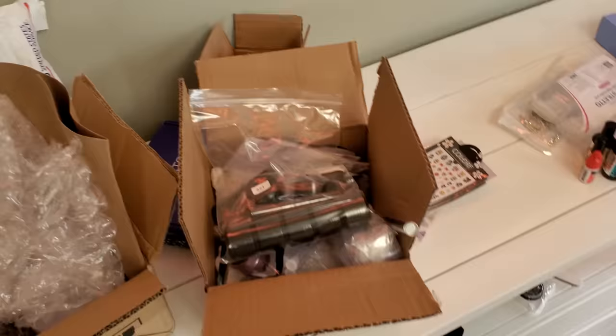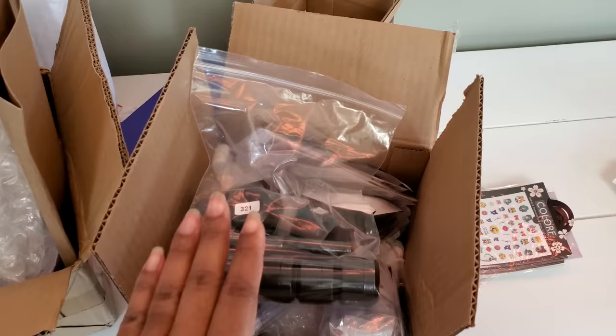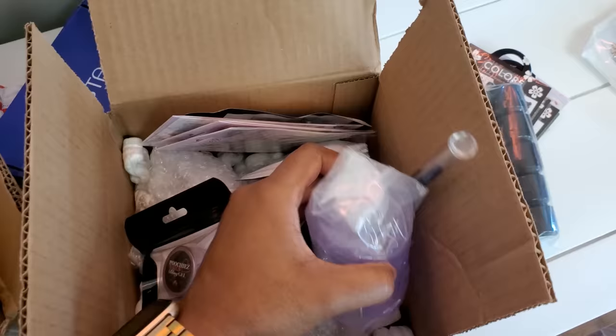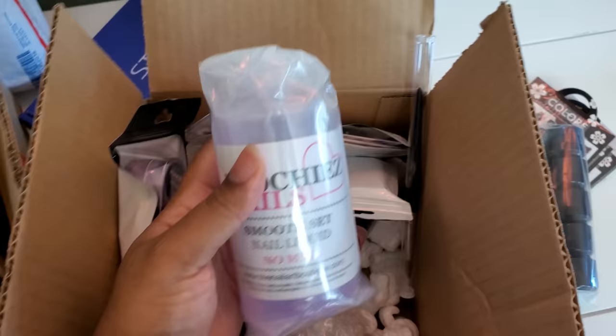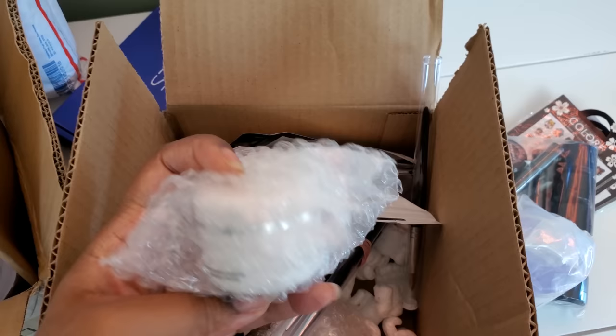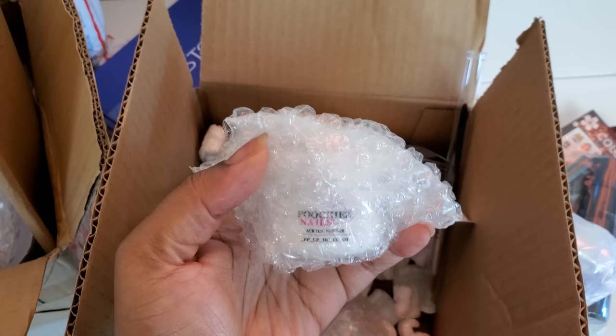I got some new products — packages on packages on packages — from Poochie's Nails that I wanted to try out. She has some new pudding polish gel. I swear by her bling gel and top coat. I want to try her whole system, so this is the monomer and I have some acrylics in here as well. I can't wait to get into these and show y'all what they look like.